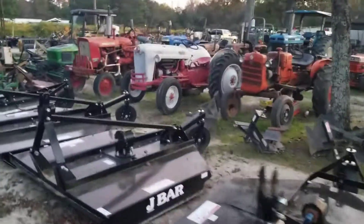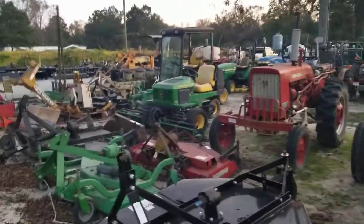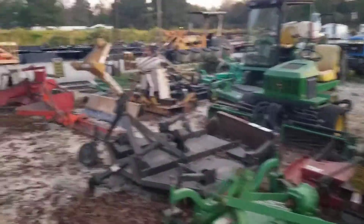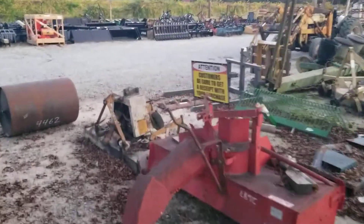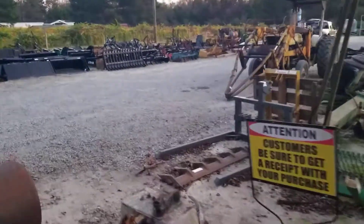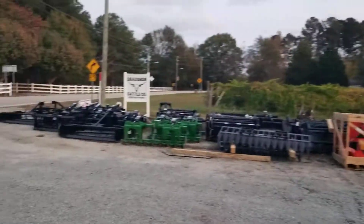Here's a Ford Golden Jubilee tractor — very nice. Another Farmall 140. Many of our prices are the lowest in the country. Our J-Bar bush hogs — we've got the best price on a brand new bush hog that you'll find. Come see us at Dron Cattle Company.